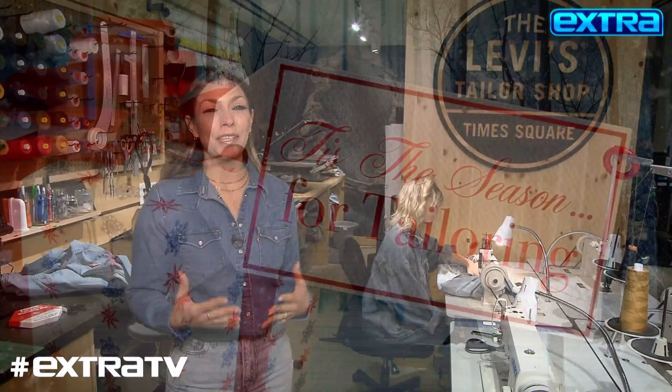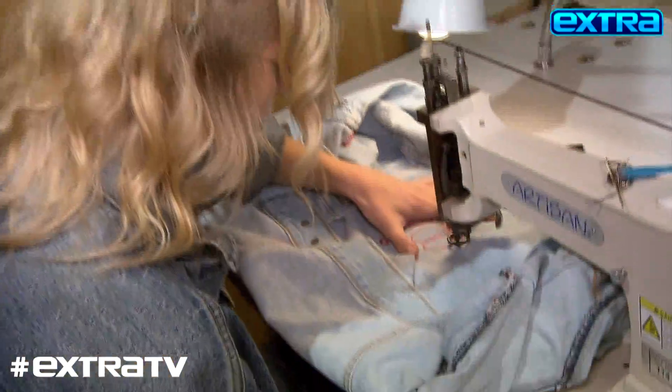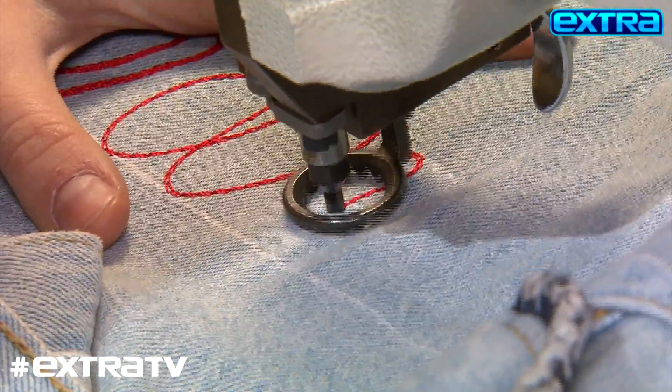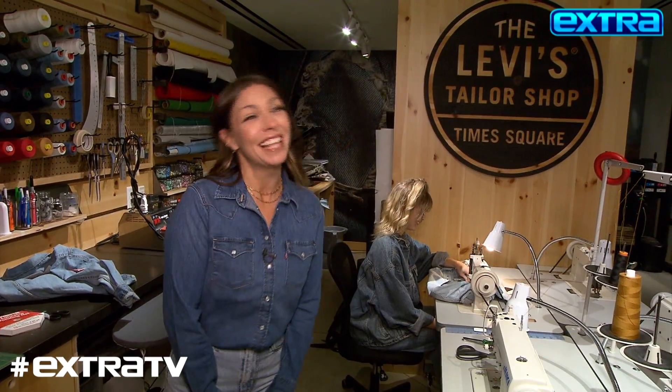What's great about coming to an actual Levi's store is that they have a tailor shop. I had the option today of getting a personalized gift for someone, but I chose to get it for myself — that's the God's honest truth. That's for me.